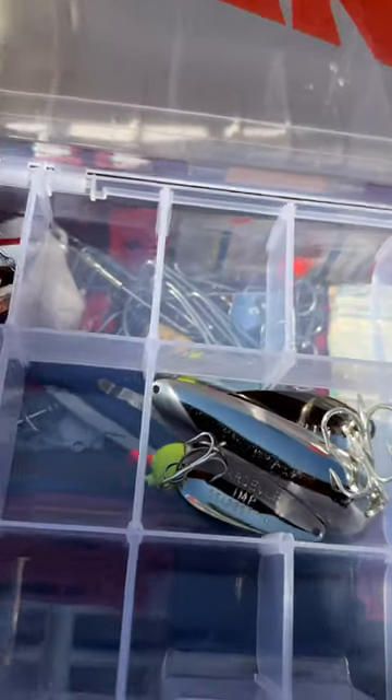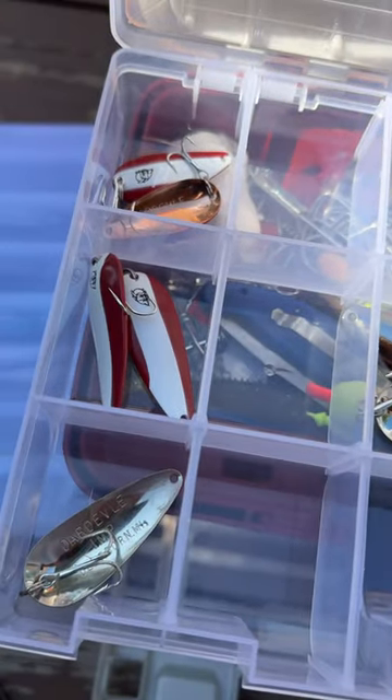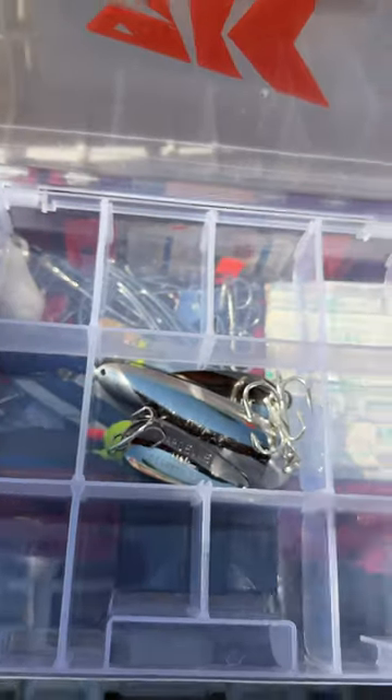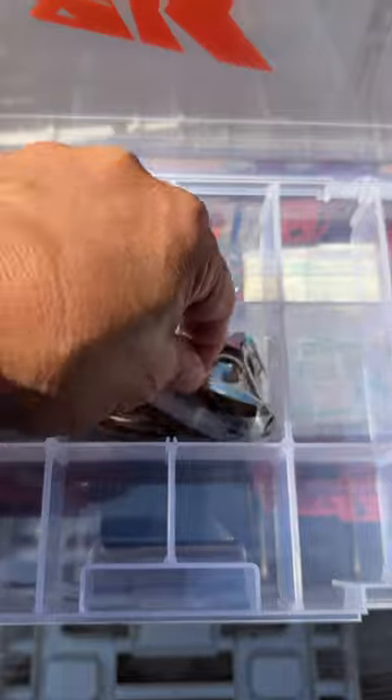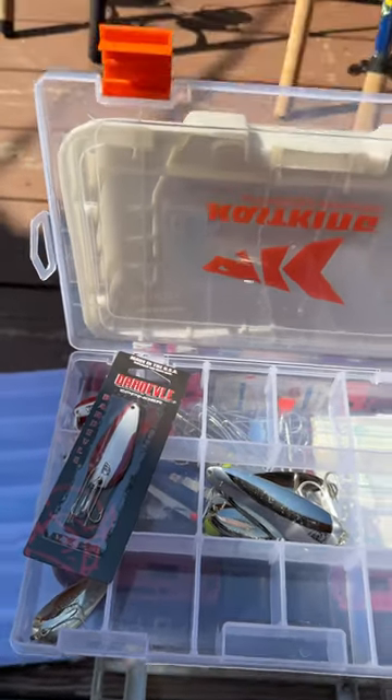So if you're a Daredevil fan like us, you're definitely going to want to get a whole tackle box full of these bad boys. You can get them not only with the red and white, but the pure chrome. They're awesome. So get out on that lake and let's do some fishing.